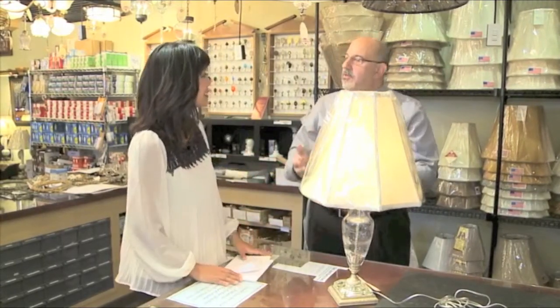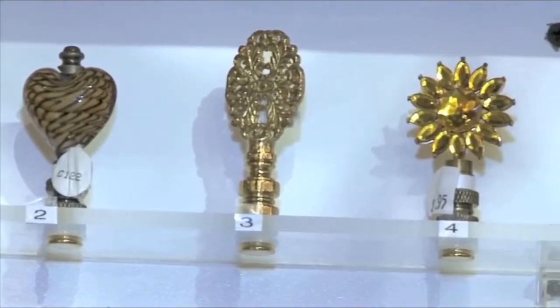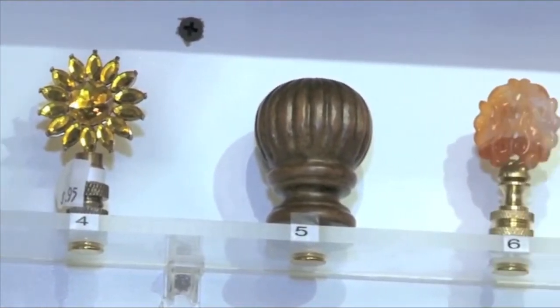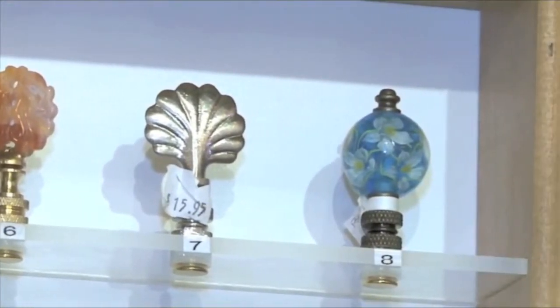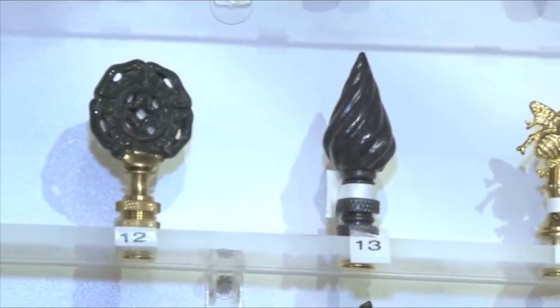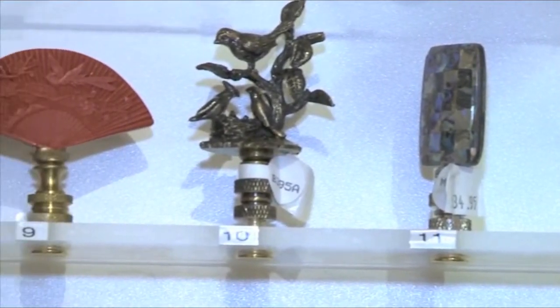So why are finials so important to the overall look? Well, you can do a lot with them. You can be whimsical and add dolphins or birds to the top, or you can finish it off with a beautiful piece of crystal — it really is what you want your room to finish like. You can really show off your personality with this. A lot of people will buy American flags or trout because they're fishermen, or they'll buy a beautiful piece of crystal to go with a crystal lamp because they just want to finish that room off.